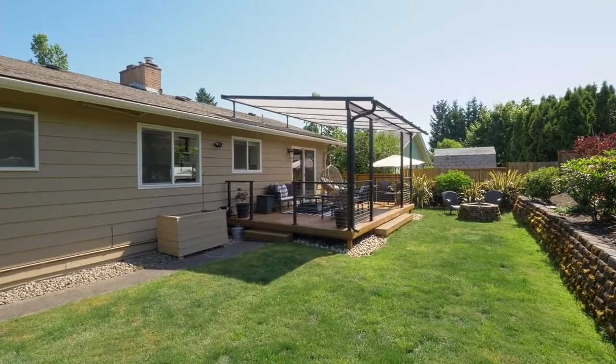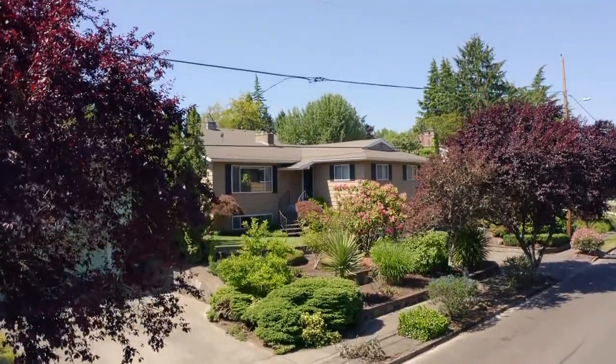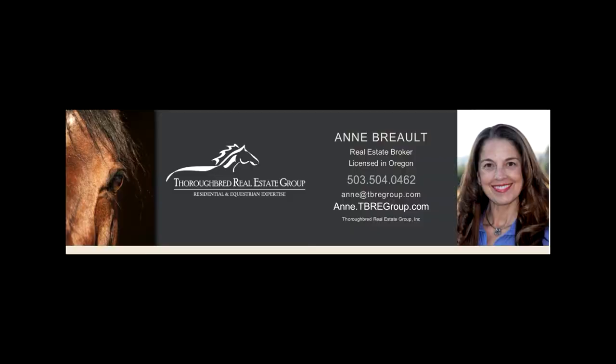It's all here ready for you to call home. For more information or to schedule your own personal tour, please contact Anne Brough with Thoroughbred Real Estate Group.